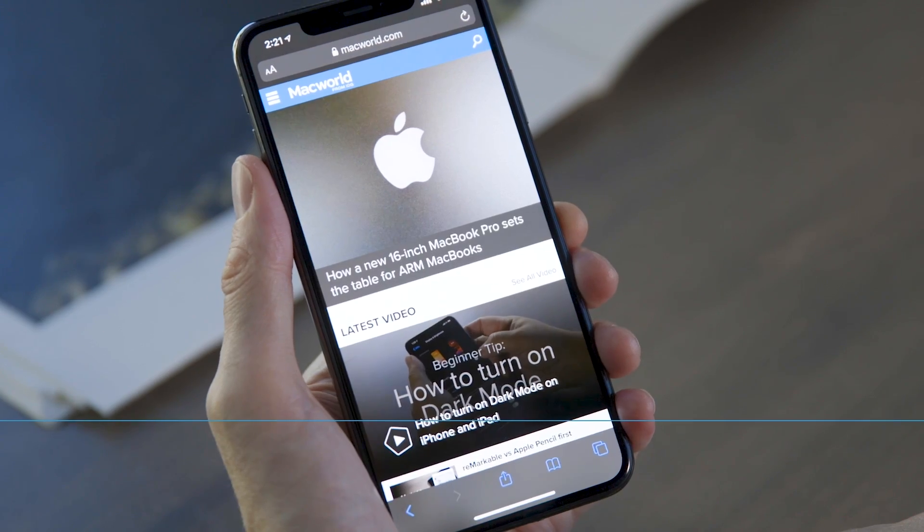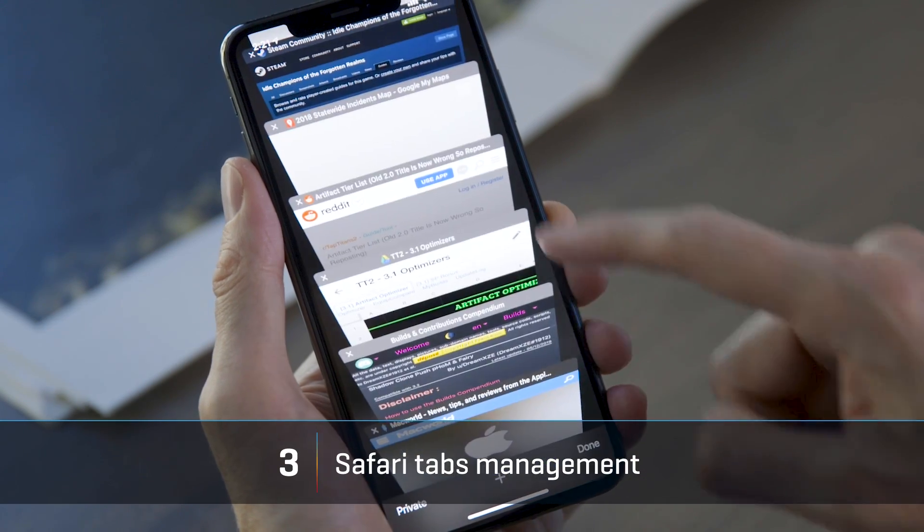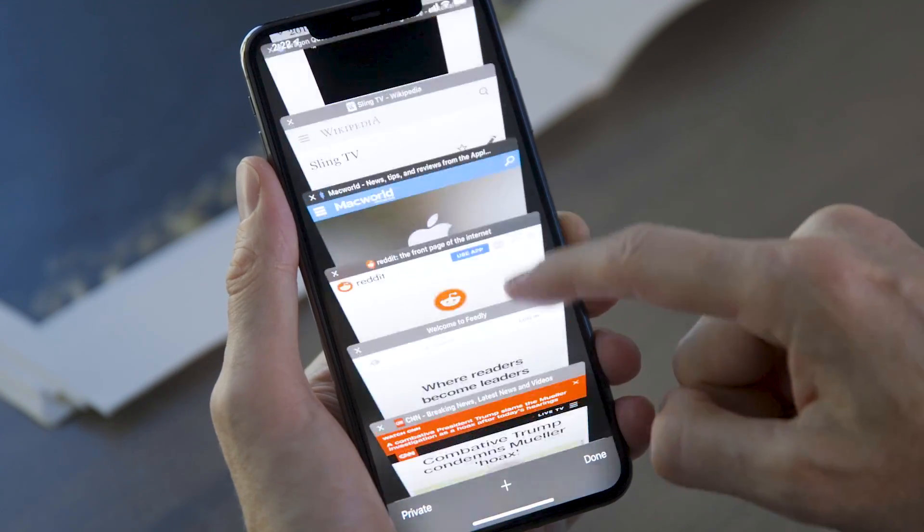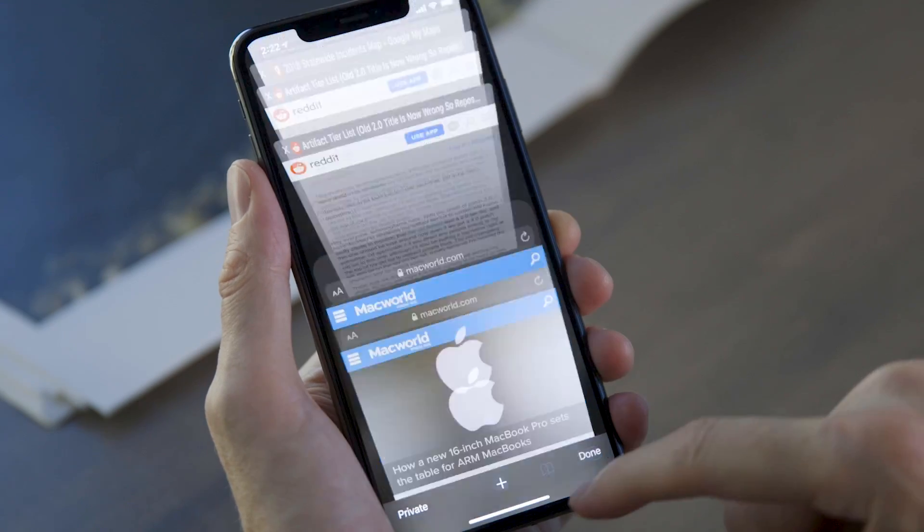But what most people don't know is that you can drag that slider up and down to change the volume, instead of just pressing the volume button a whole bunch of times. If you're like me, you sometimes hit the tabs button in Safari and then, whoa, you have got dozens and dozens of open tabs going back forever.